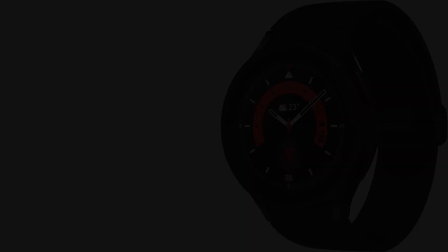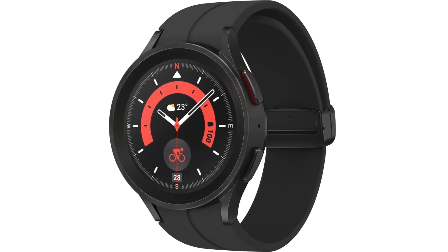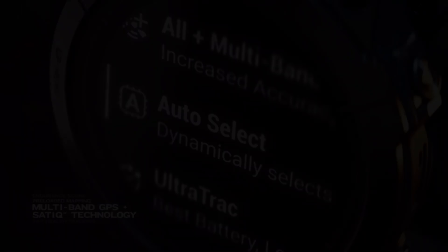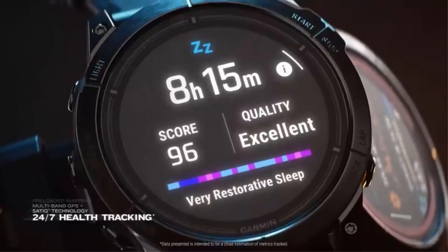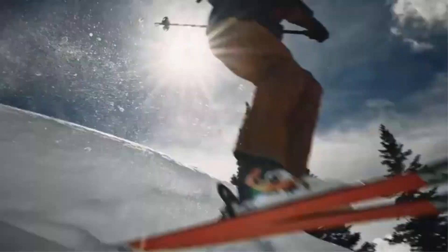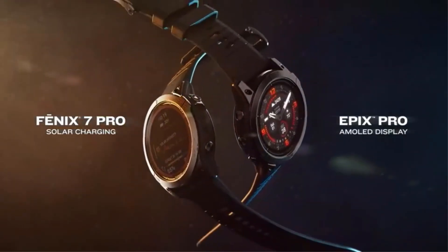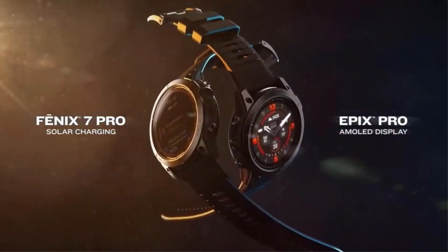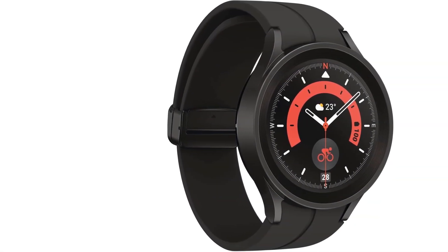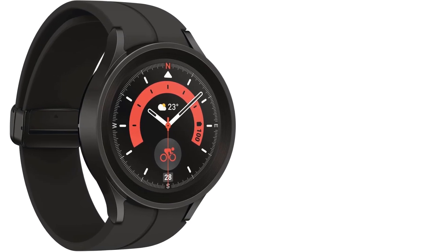With improved sensor accuracy, it offers accurate heart rate monitoring and auto-workout tracking for over 90 exercises. The watch has a battery capacity of 60Ah and uses Bluetooth connectivity. It also features built-in GPS, a 1.4-inch display, and is water-resistant. The Galaxy Watch 5 Pro is designed for outdoor adventures with improved battery life, a durable sapphire crystal glass display, and a titanium case. It can be synced with other Galaxy devices for a connected experience.